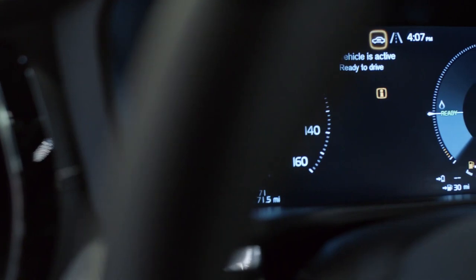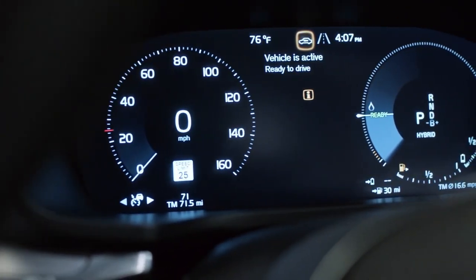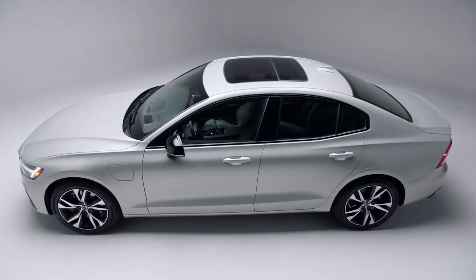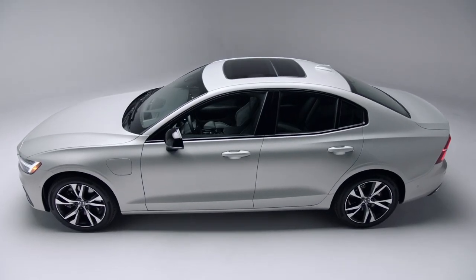Roadside information helps the driver by displaying speed-related road signs in the car for a constant reminder. Volvo Cars — perfect for the technophile in you.